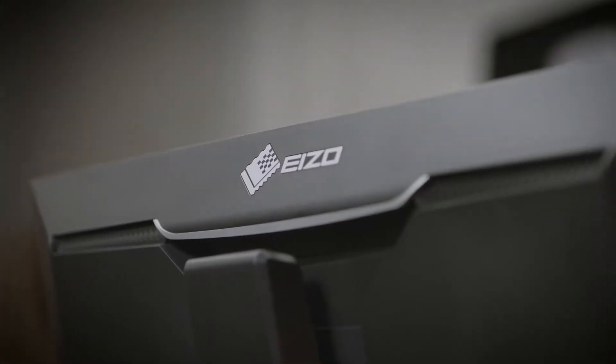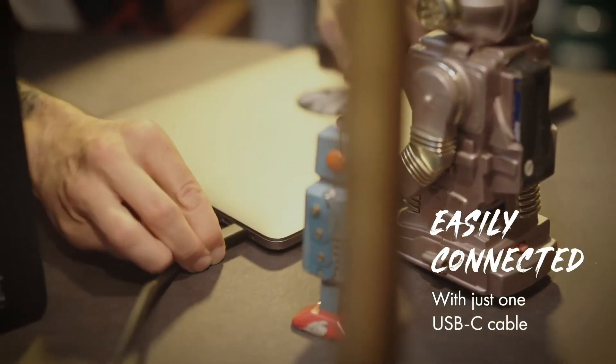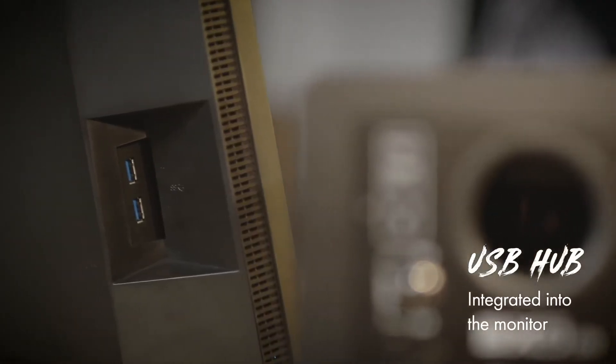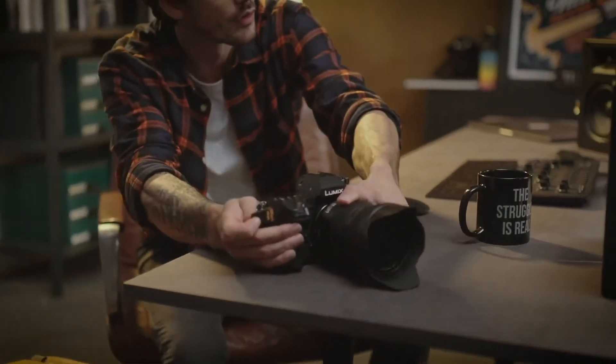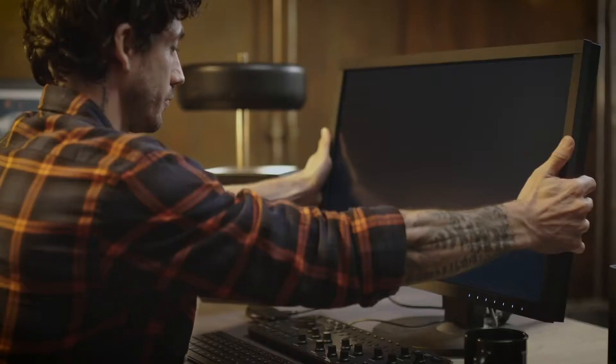Now we have our Prosumer line — this is the CS series. We have the CS2731BK. This is a new 27-inch IPS LCD display designed for the prosumer photographer and users who require a wide gamut monitor. It's actually the first in our ColorEdge lineup to feature a USB Type-C input, so we're very excited about that. It also has a five-year warranty.